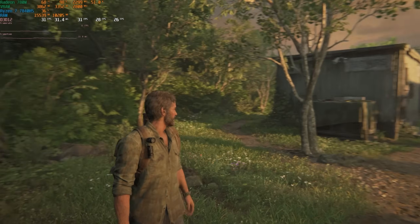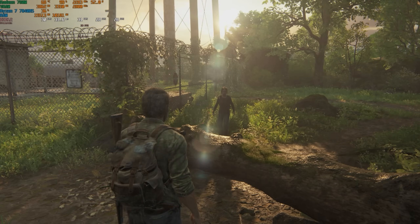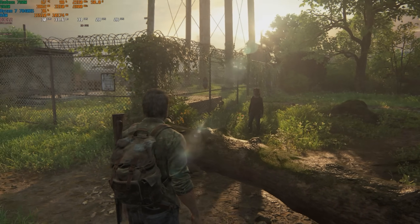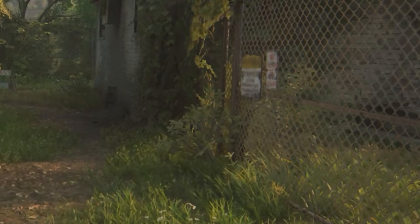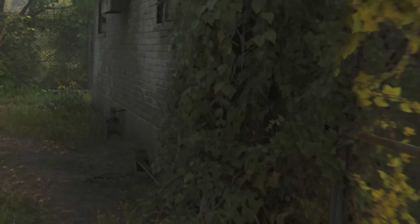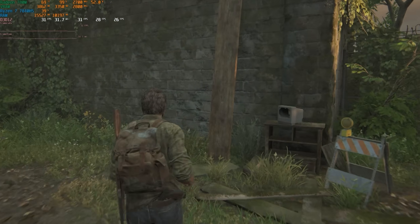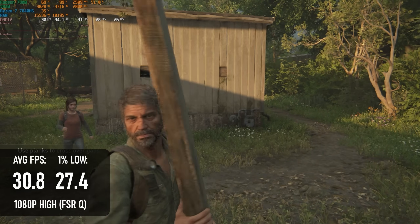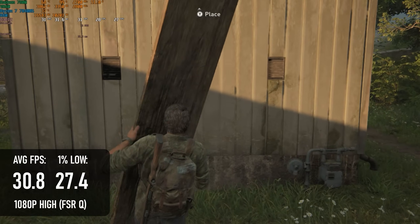I don't believe in taking it easy on hardware, so most of the games I've tested on the CS7 are pretty demanding, starting with The Last of Us. This one's a bit of a VRAM hog, and the default settings only allocate 4GB to VRAM, so even at high the textures look a bit iffy. With FSR quality upscaling from 720p to 1080p, the game can maintain an average of 30fps — pretty consistent, only dropping into the high 20s.